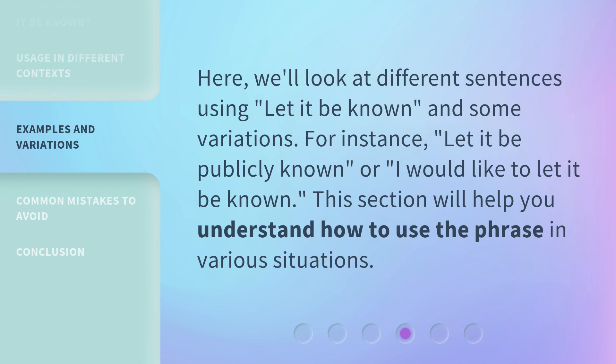Here, we'll look at different sentences using 'let it be known' and some variations. For instance: 'Let it be publicly known,' or 'I would like to let it be known.' This section will help you understand how to use the phrase in various situations.